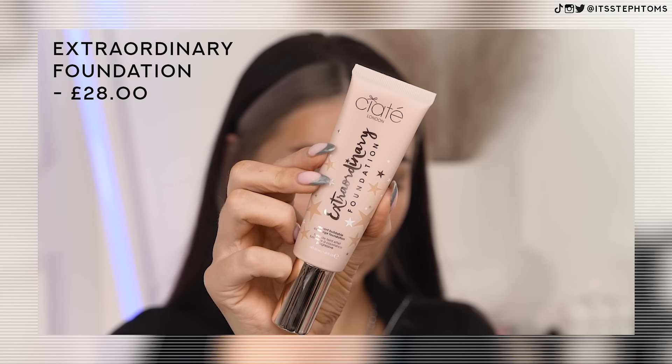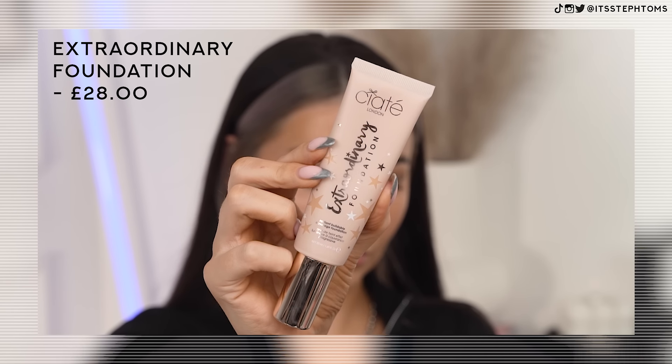Let's move on to the foundation, which I am very, very curious about. This is called the Extraordinary Foundation — Radiant Buildable Coverage Foundation. That sounds great. What shade do I have? Either I'm being stupid or they haven't actually put the shade on the packaging, which I feel like they should, because if this becomes my favourite foundation I won't know what shade to reorder. Anyway, let's try it out. Looks pretty good whatever colour it is — that colour's fine, we can work with that.